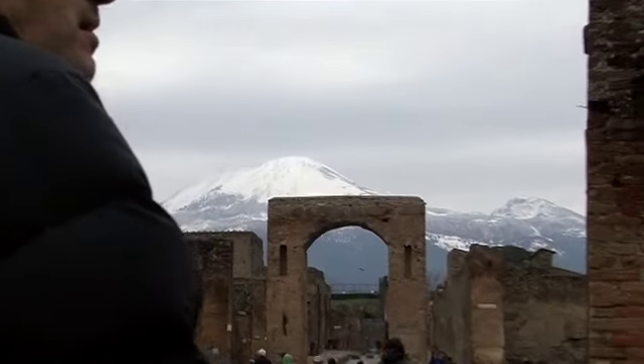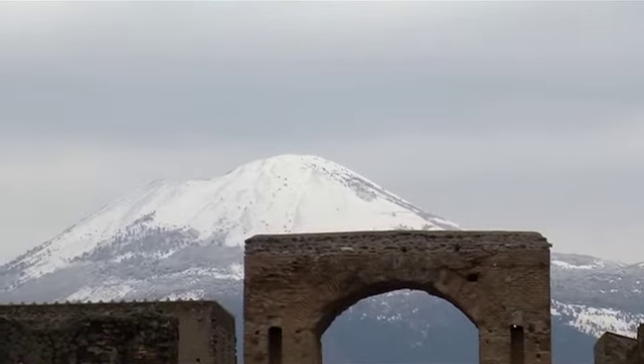When you look at Vesuvius right now, you see two peaks — it's kind of like a jagged tooth. But in fact, what it was originally was a perfect cone; it was the classic volcano shape. And that was destroyed when the pyroclastic surge occurred, when the whole top of the mountain kind of collapsed in on itself and created the pyroclastic surge.